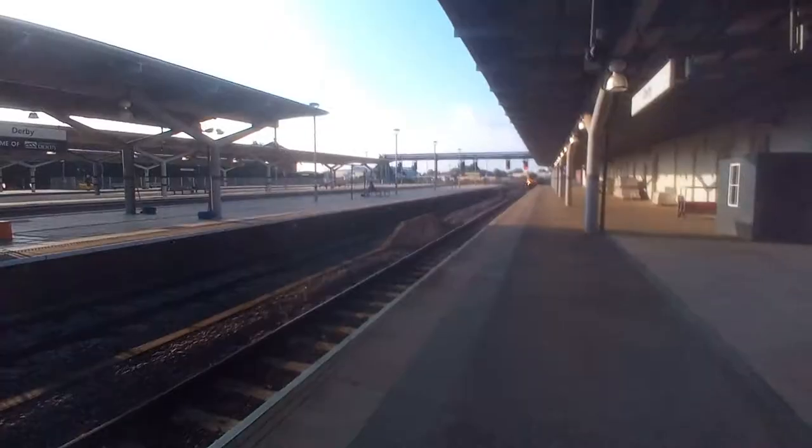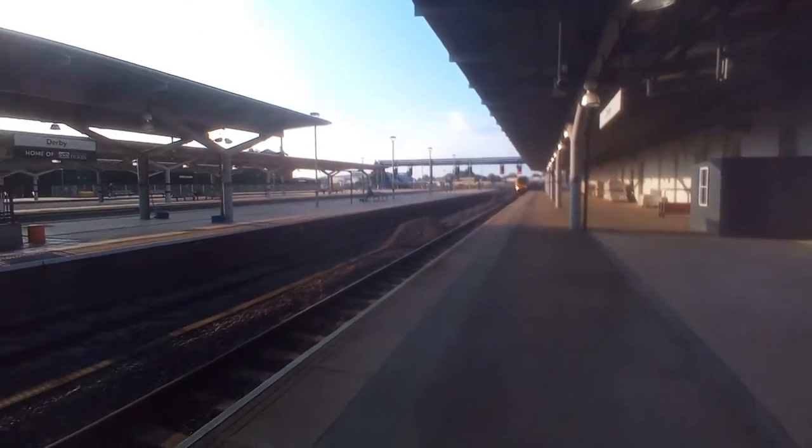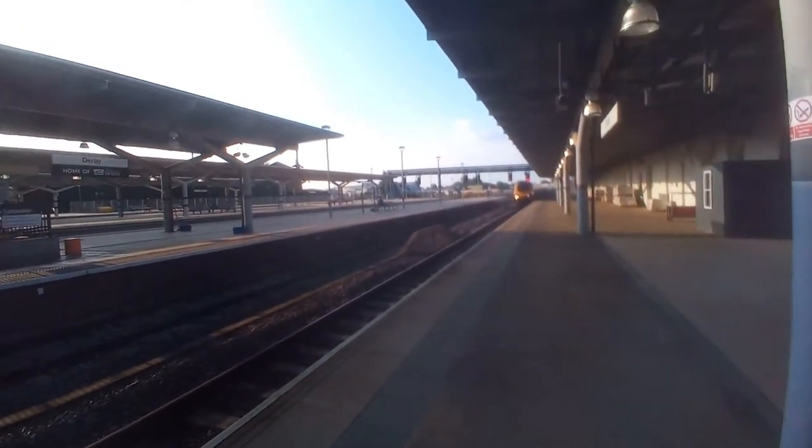Hello everyone, it's Ruben here. You join me at Derby Station of all places. I am going to be reviewing a train that everyone knows as a vomiter — the Cross Country Voyagers, the 220s and the 221s. And it's arriving now so I'll film it in. Here comes my train.